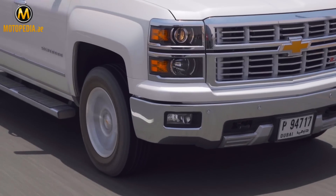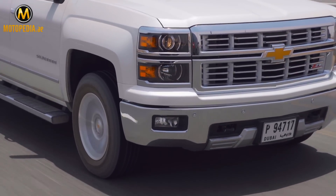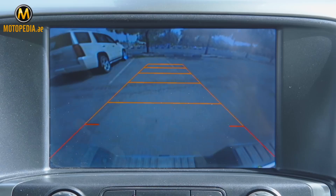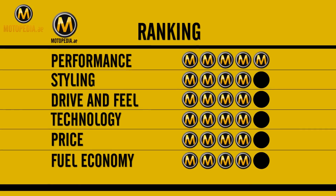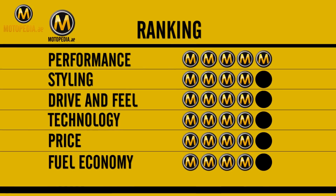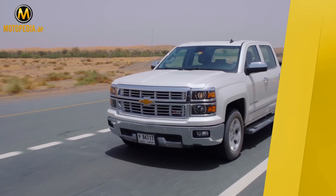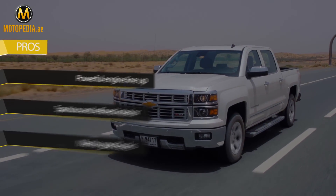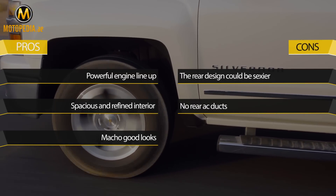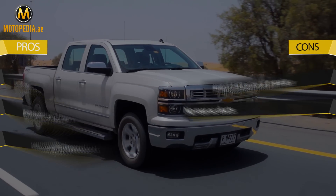Optional safety features also include lane departure warning, a forward collision alert using a camera, front and rear sensors, and a nice rear view camera. The Chevrolet Silverado has a lot going for it, and will prove to be a hit with people who need powerful towing capability but also a refined interior.